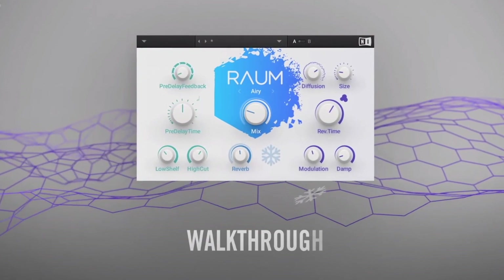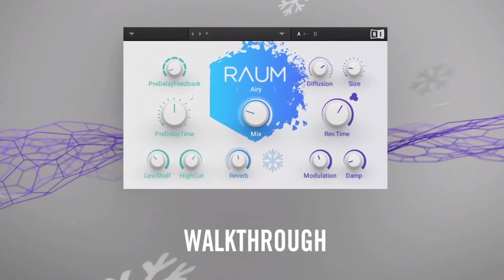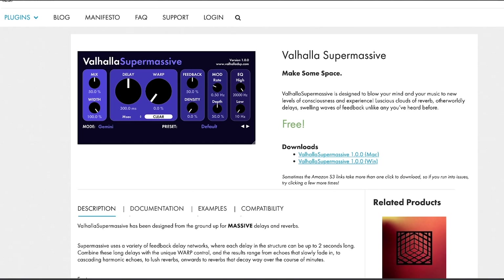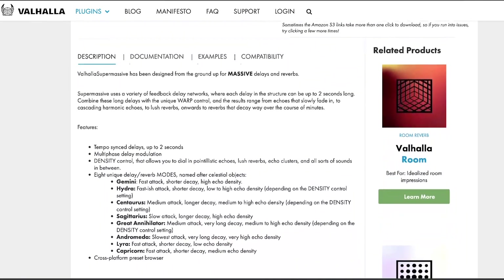Earlier this year, Native Instruments released a creative reverb called Round — you can check my video about how to create a horror ambience using it, which was also free. And apparently, Valhalla DSP decided to release their own special reverb and delay. So first of all, you can click the link below that will lead you to the Valhalla DSP website where you can download the plugin for free.